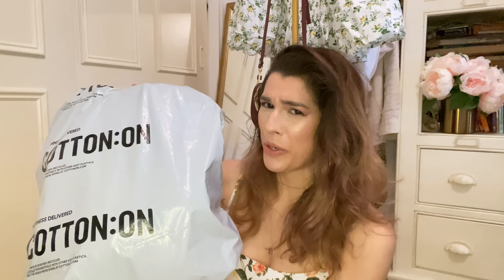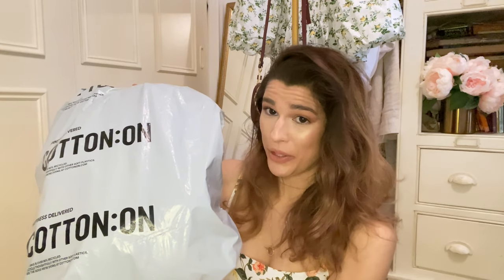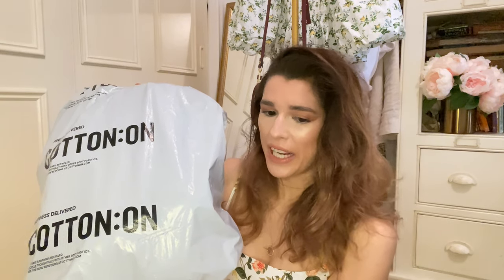Finally, I give you the Cotton On haul, guys — sorry it took far too long for this to happen. You know how I've been feeling lately and I just needed to get my mojo back, which I believe I have. So let's get to it — let's see what I ordered, because it's been a while.